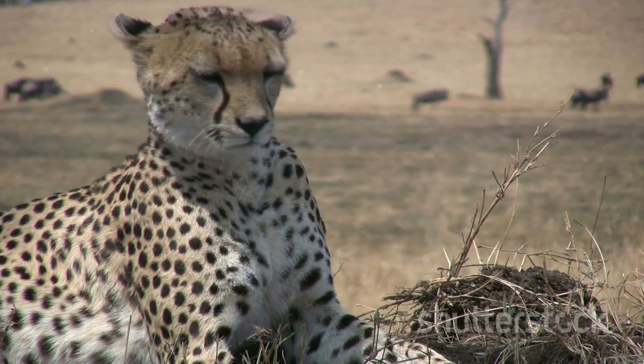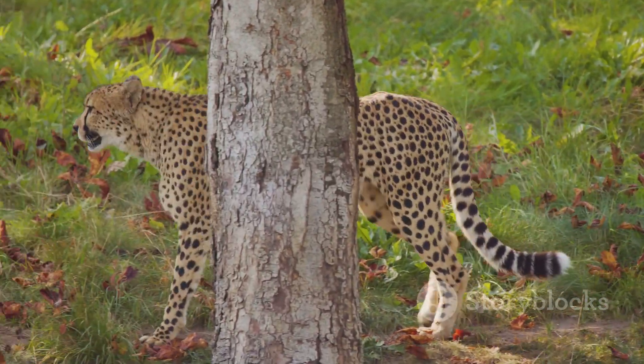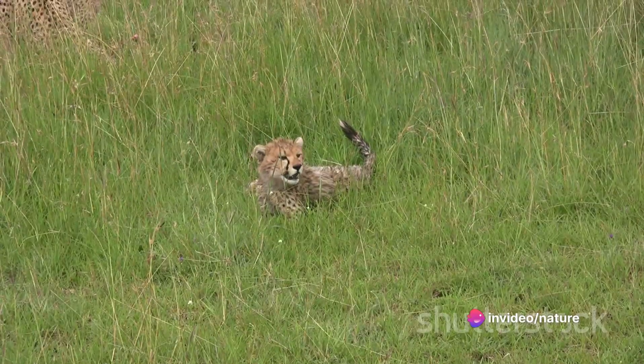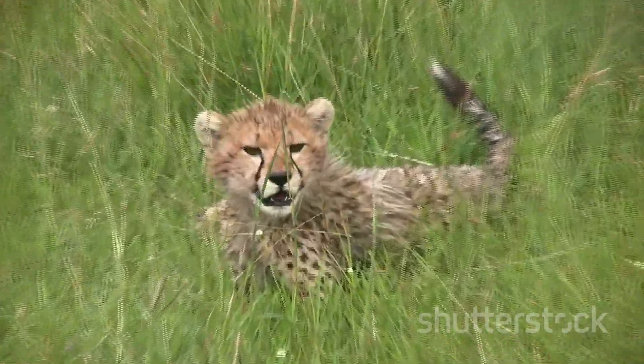This is no easy feat, though. The cheetah has expended a significant amount of energy during the chase and now needs to rest and recuperate before it can start eating. The adrenaline rush of the chase gives way to a necessary pause — a moment of stillness that is as essential to survival as the hunt itself.